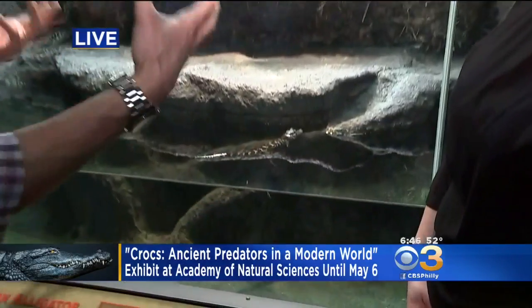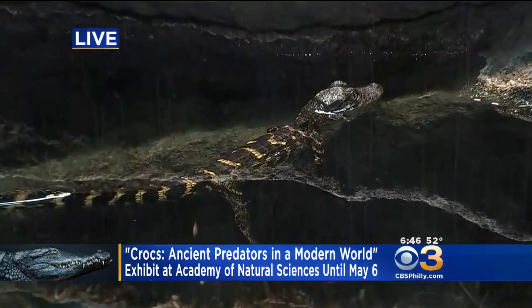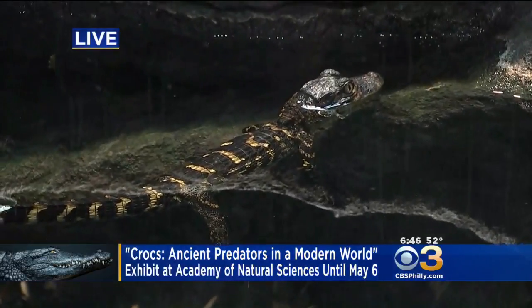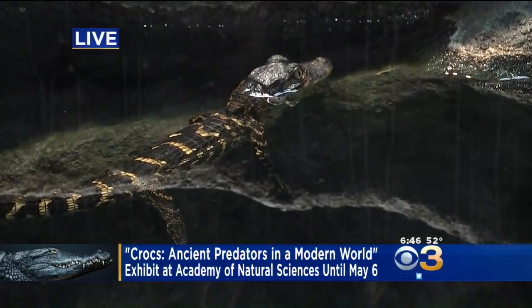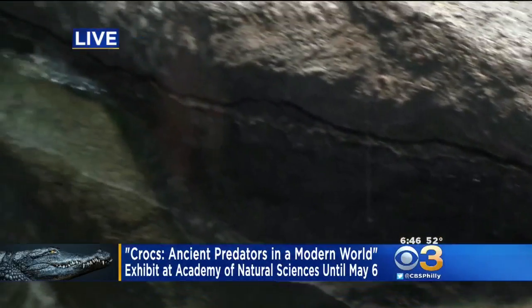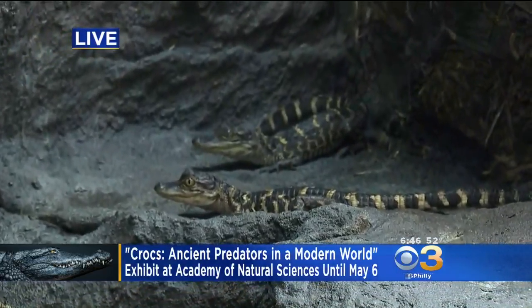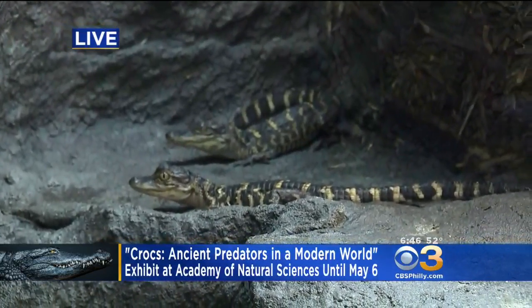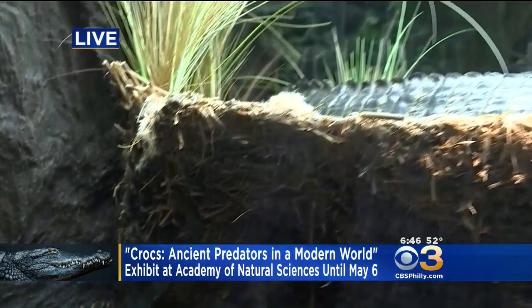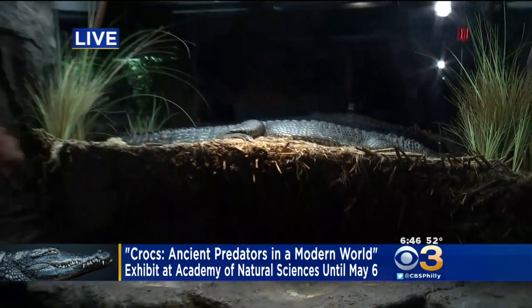You've got real live alligators and crocodiles here, which is pretty cool. We've got live animals here for you to come and see. These are little baby American alligators — they're absolutely adorable. They hatched out of eggs, and we have this model of the mom over here on the other side. We had to do a double take because it looked so incredibly real, but it's not real, I promise you.